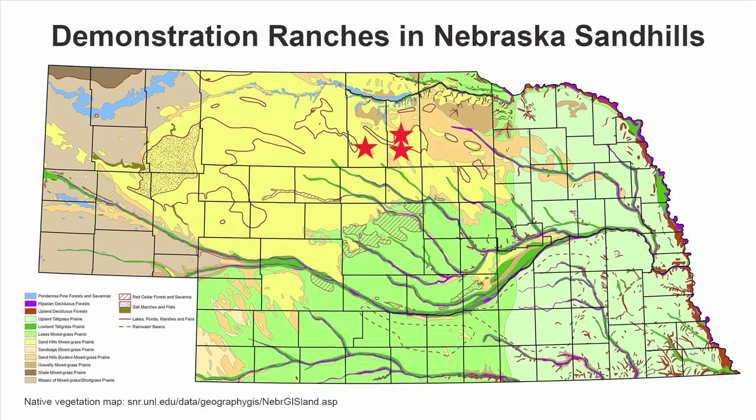All of the Nebraska mob grazing practitioners that collaborate with this project are located in the north central part of the state on the east part of the Nebraska Sandhills. This video features Chad Peterson. His 4,000 acre ranch is located near Newport in Rock County, Nebraska.